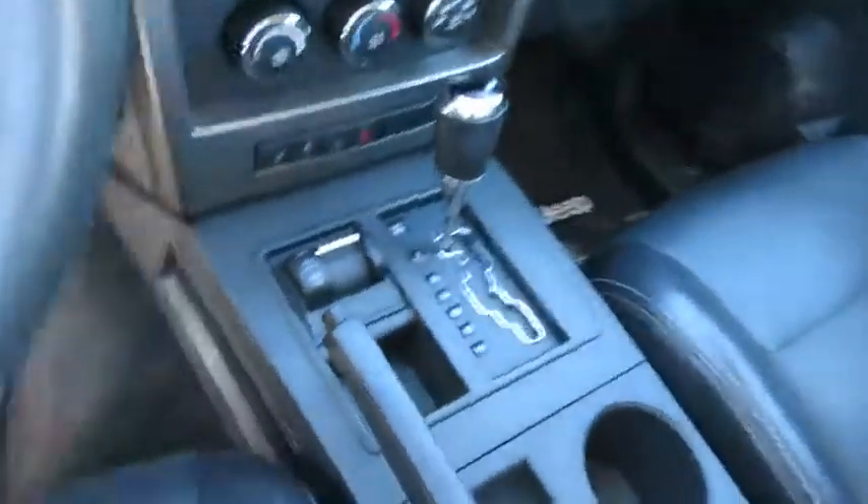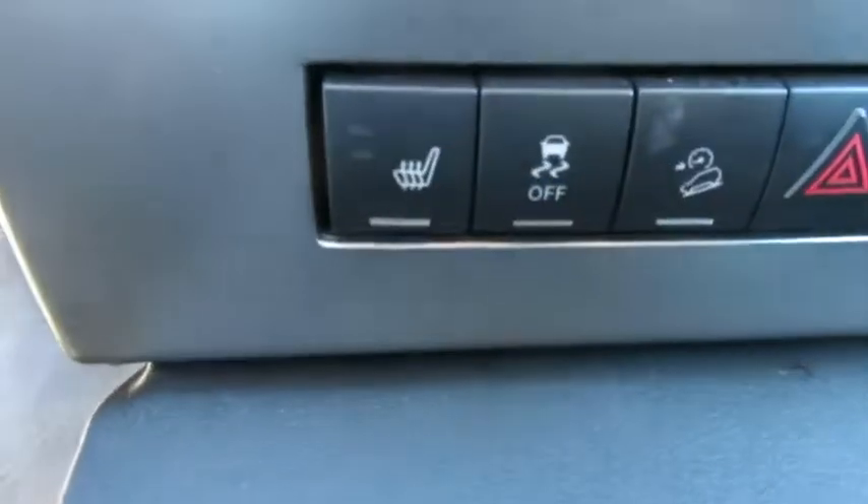AM-FM stereo radio, rear defrost, universal garage door opener, MP3 player.